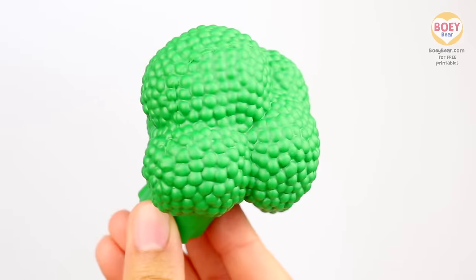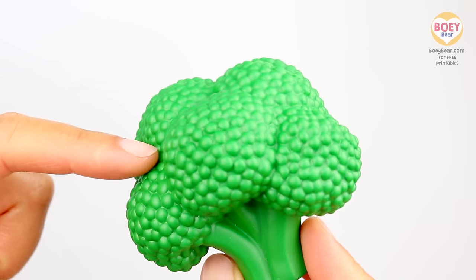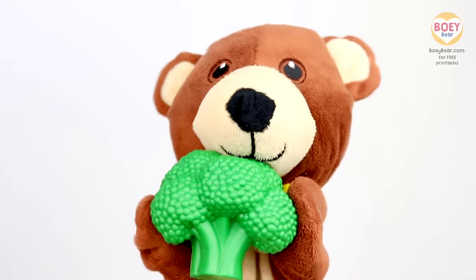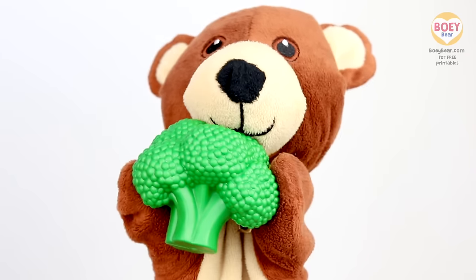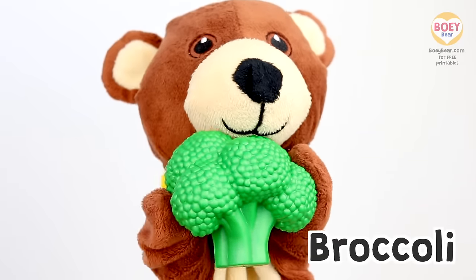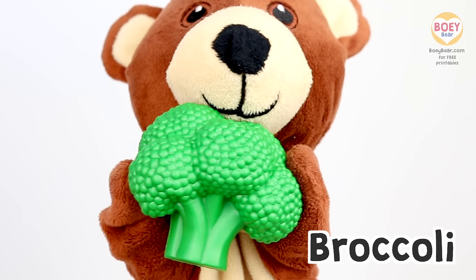Hmm, it's green. It feels soft at the top with a hard stem at the bottom. Here you go, Bowie! Thank you! Can you guess what it is at home? It's a... Broccoli! That's right! Can you say... Broccoli! Well done!